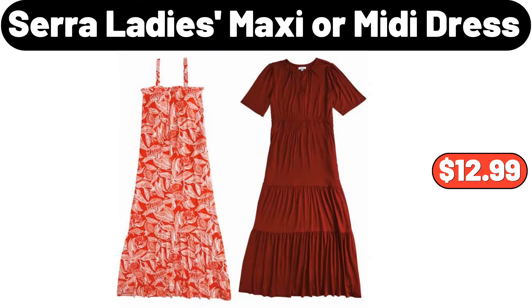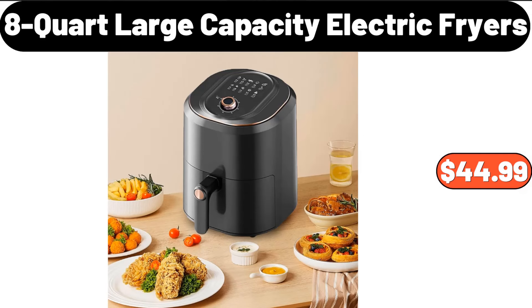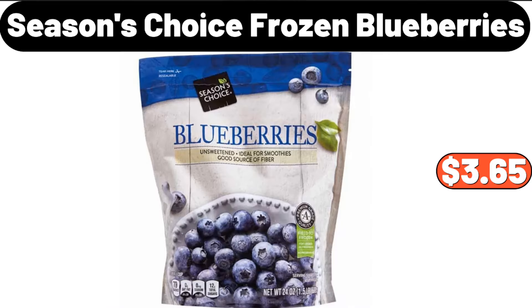Cerro ladies maxi or midi dress, $12.99. Mango wood sectional tray, $11.99. Eight-quart large capacity electric fryer, $44.99. Seasons Choice frozen blueberries, $3.65.